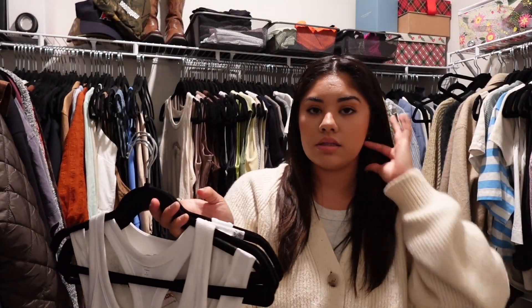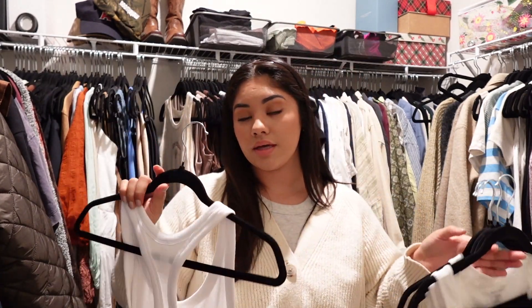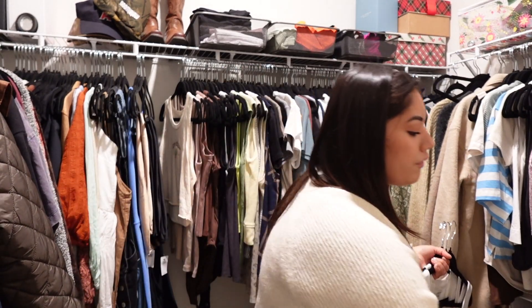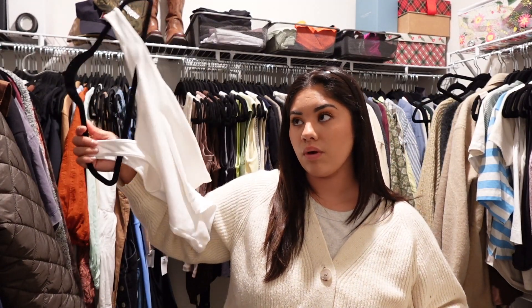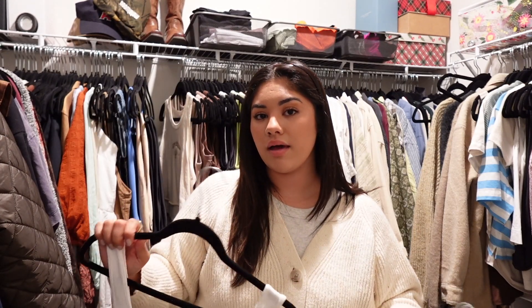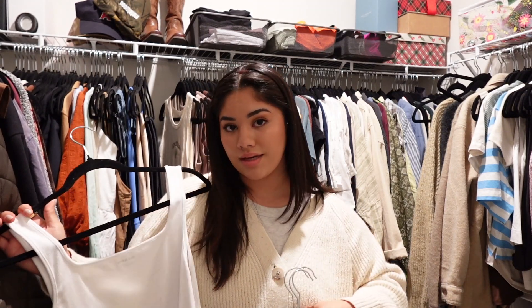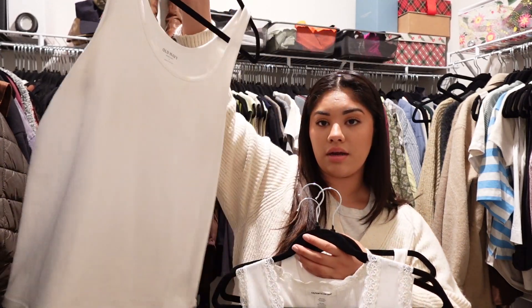I have everything color coordinated, which helps a lot. This one I do enjoy wearing, though I gravitate to the gray one more. This other one I haven't worn much since I haven't needed an undershirt, but I think I'll fold everything I'd wear as an undershirt and put it in a drawer instead of having it take up closet space — that makes it a little easier.